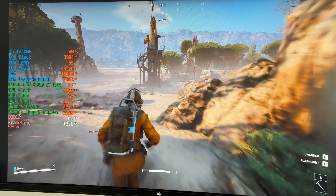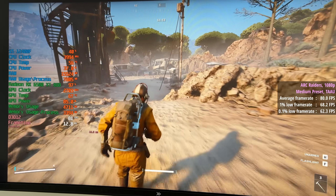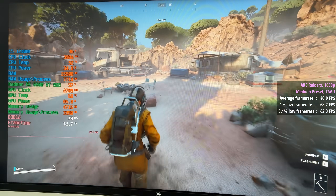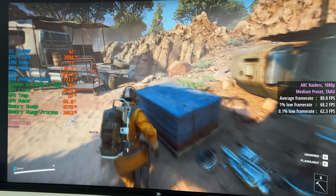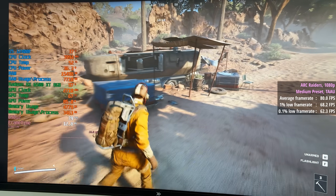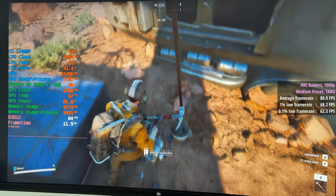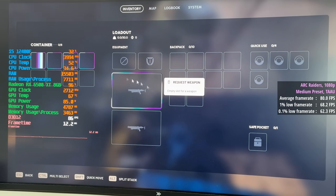Finally we have Arc Raiders. 1080p with the medium preset and TAAU gave us 80 fps, with solid percentile lows of 68 and 62 respectively. The game looks decent on these settings and all the textures actually loaded — I've been playing this one mostly on older cards with less VRAM and had trouble with textures loading in, or not loading in at all, or loading then disappearing. None of that here.